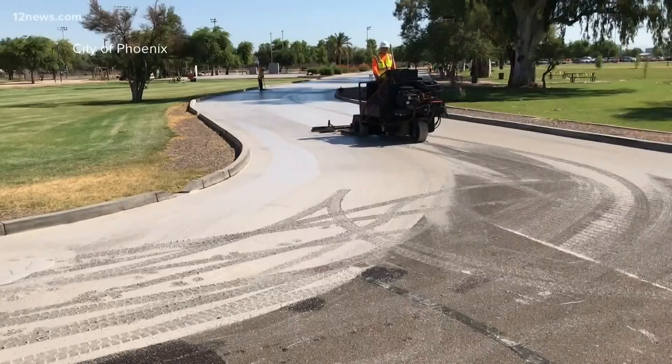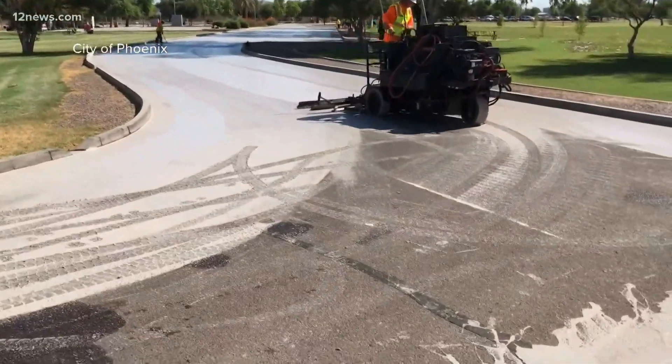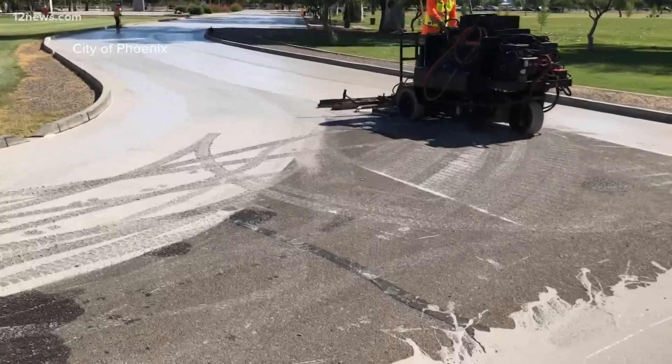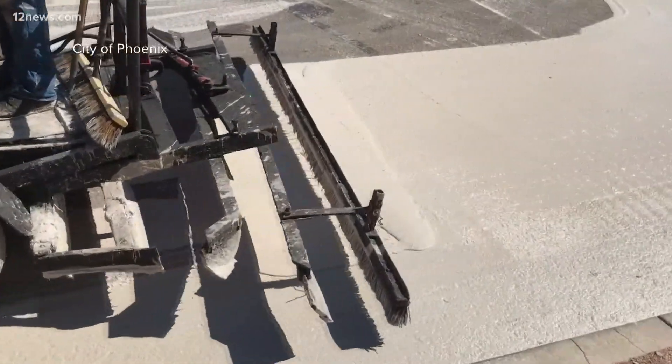Those cool pavements are a way to reduce the surface temperature of those roads, and then the hope is that would also reduce the air temperature. The city sent a video laying out the cool pavement technology Medel is talking about. Phoenix chose parts of the city to test, and Medel will track data including the radiative effect of the pavement and its durability.